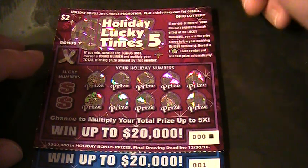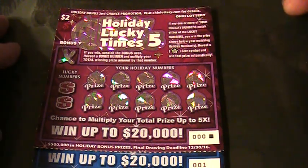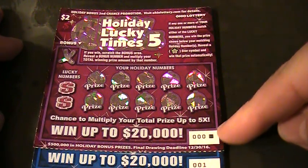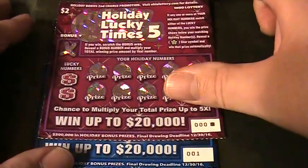Visit ohiolottery.com for details on the Ohio Lottery second chance bonus promotion. Let's take a look at this holiday ticket. This is the two dollar ticket — we got ticket numbers zero zero zero and zero zero one. Let's see what the prizes are on these tickets.